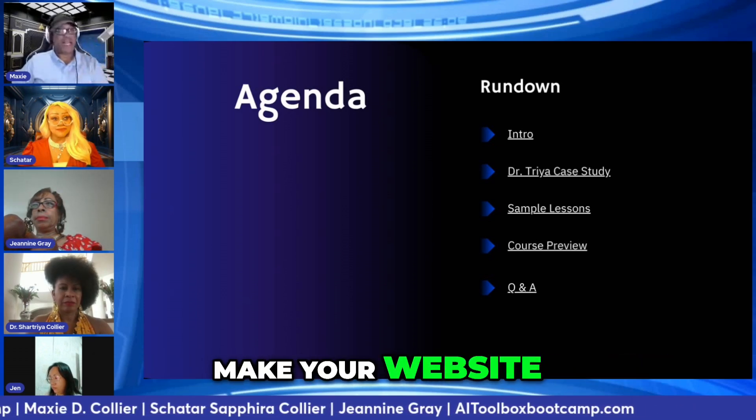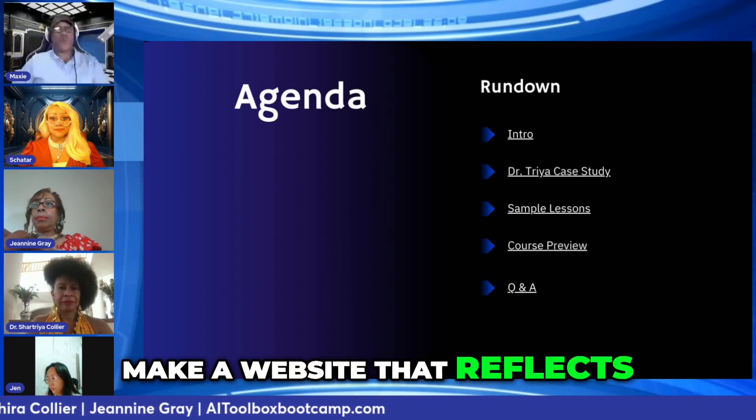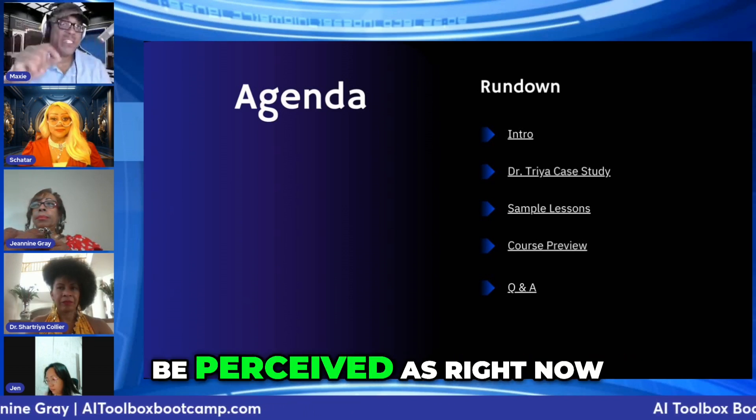If you're already using WordPress, make your website. Squarespace, Wix, whatever. You just need to make a website that reflects who you want to be perceived as right now.